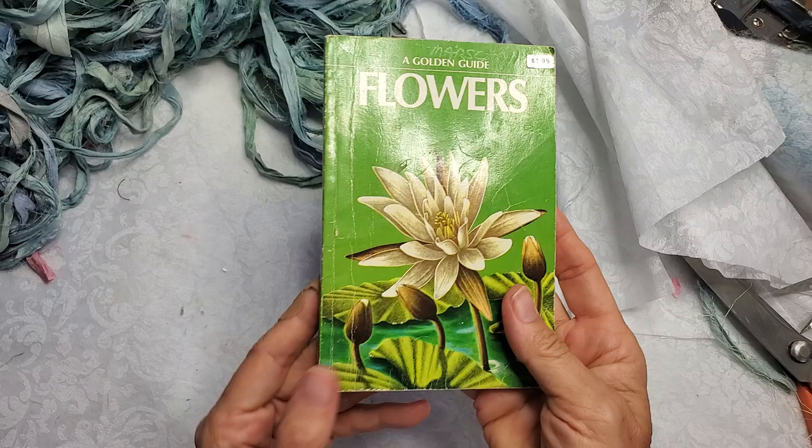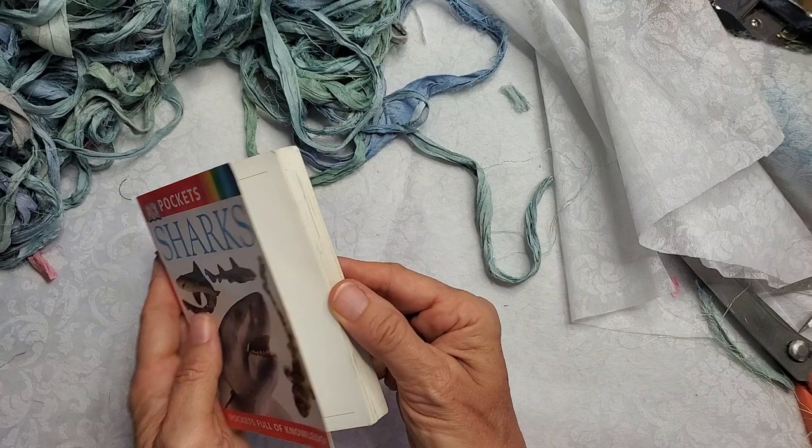We don't want the sharks — I was going to give that to my little niece or nephew. So those are the field guides.